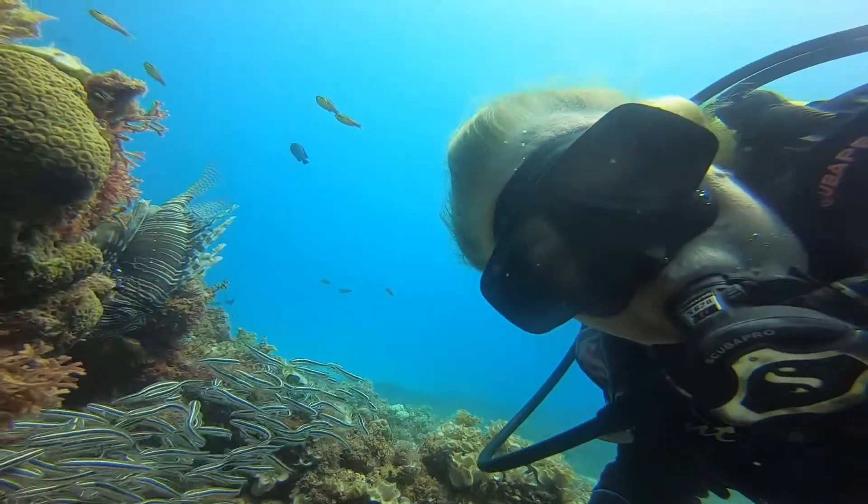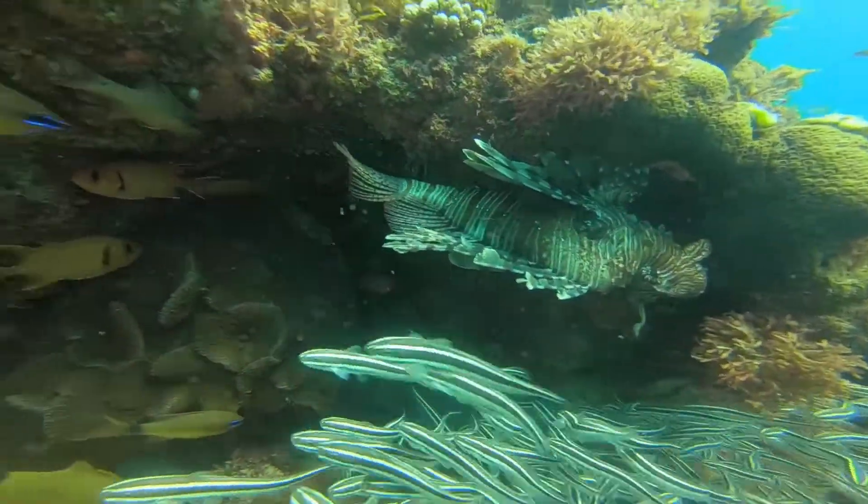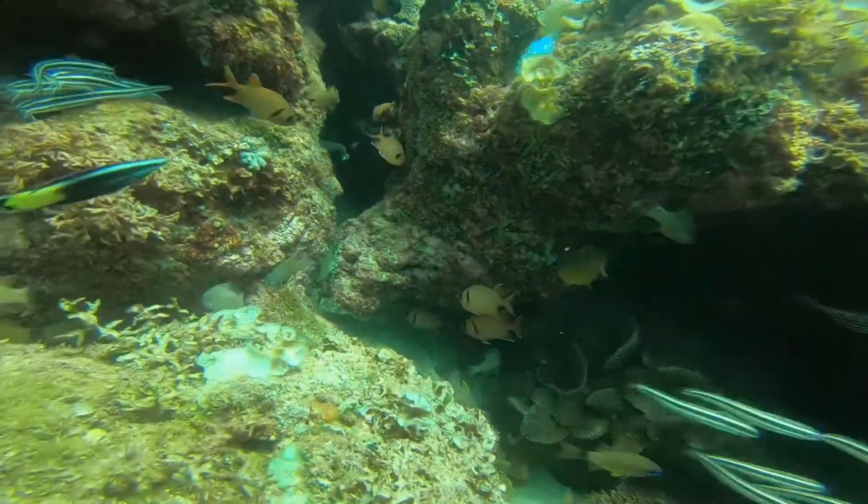Hello guys, this is Jill speaking and I'm on one of the most amazing reefs that we dive. Take a look at the variety of fish that we've got here.